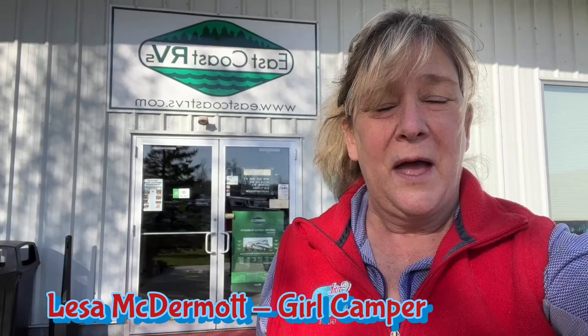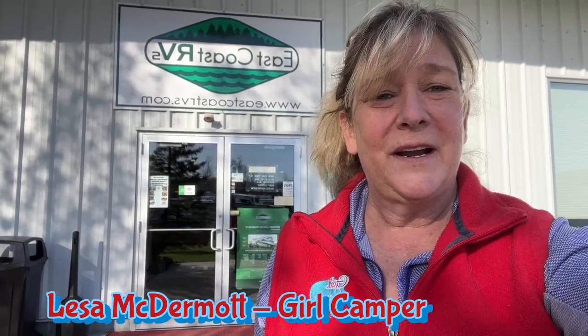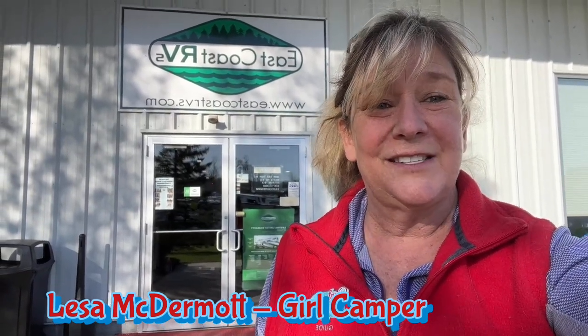Hey guys, I am here at East Coast RV in Bedford, Pennsylvania. I'm so excited — I'm about to pick up my new little guy micro trailer, but I want to show you some of the other awesome trailers that Little Guy makes. So come on. Here at East Coast RV they sell a lot of Little Guy trailers, and one that you don't see very often is the Little Pod, so let me show you it.